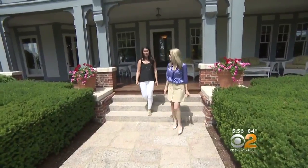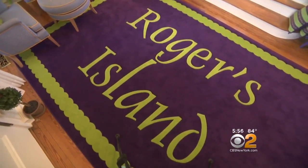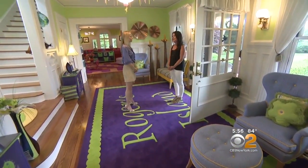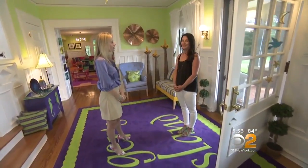Douglas Elliman's Melissa Frank Lutz gave us the tour. When asked if they named it, she confirmed this was the original name. This home was built in 1902, and there is a lot of history here — to this island and to this home.